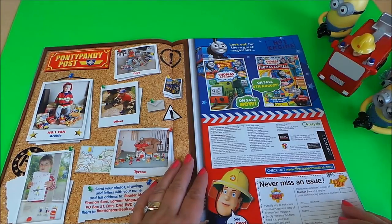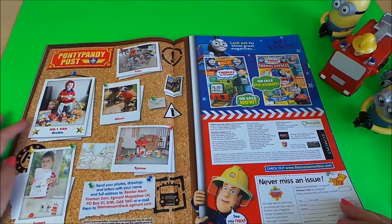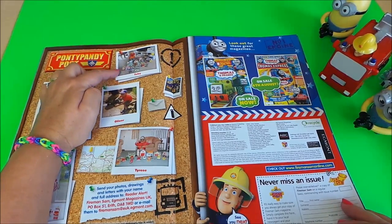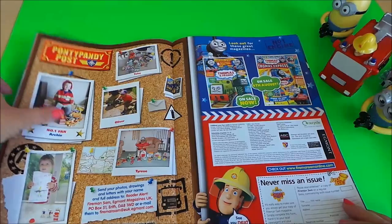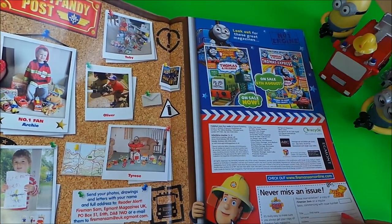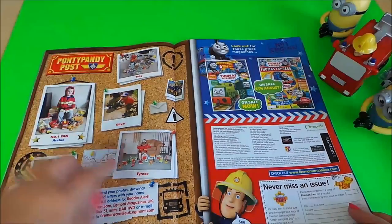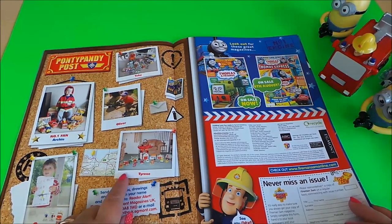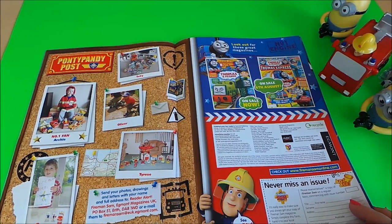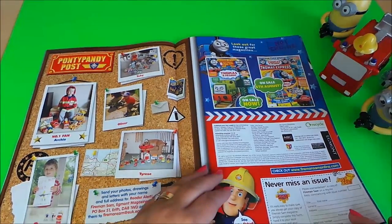Here we have the Ponty Pandy Post. Number one fan Archie has his picture there with all his Fireman Sam toys. We've got Toby, surrounded by Fireman Sam toys, and look at Oliver — he's actually got the hose in his hand, having a go. Tyrese is all excited to be photographed with his favorite Fireman Sam toys, and James has also drawn a picture of Fireman Sam — well done, James!